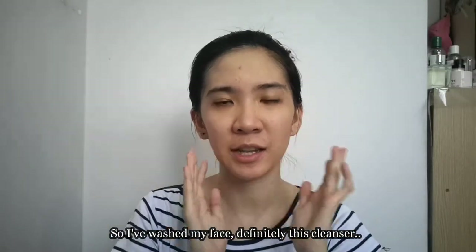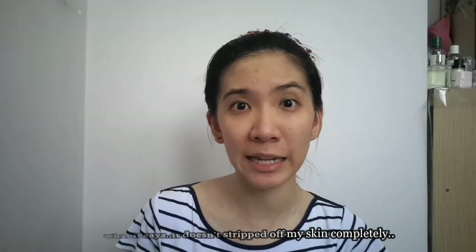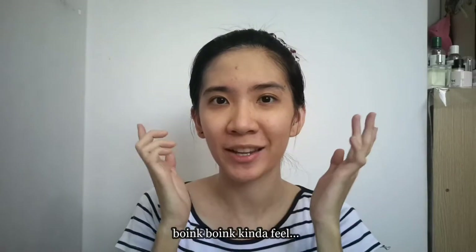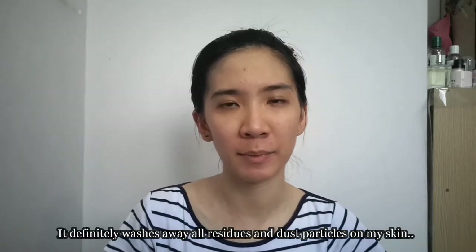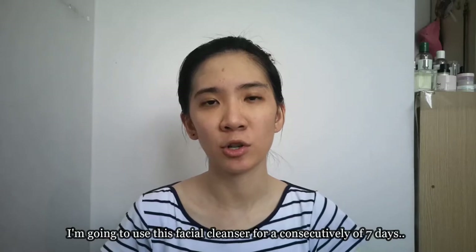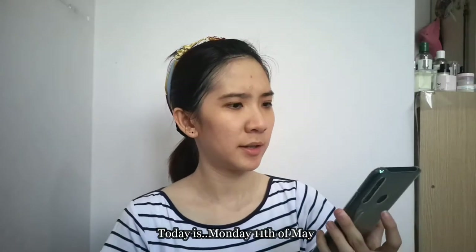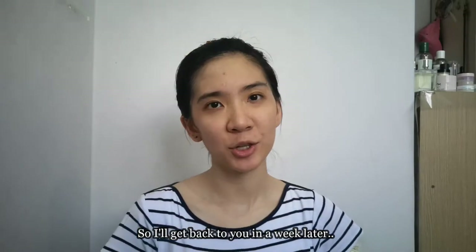I'm going to wash my face with this and I'll be back in a short while. So I've washed my face — definitely this cleanser does what it says, it doesn't strip my skin completely. It leaves my skin quite soft, and it washes away all residues and dust particles, which is a good thing. I'm going to use this cleanser consecutively for seven days, and after a week I'll come back with my final thoughts. Today is Monday the 11th of May.